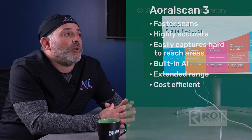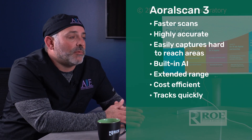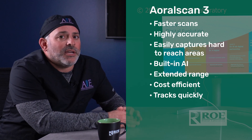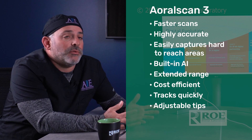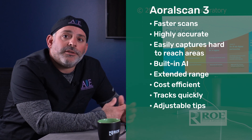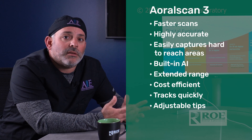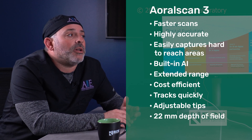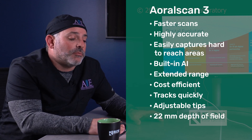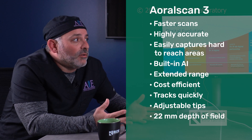We capture a lot of data from items like iJigs and OptiSplints, and the tracking is excellent — if you move to one part and need to pick up something on the other side, it just picks right back up quickly. The different scanning tips are also a great feature: a larger tip for general use and a smaller tip for hard-to-reach areas. You can swap tips mid-scan, even for a second molar prep or a pterygoid implant when the patient can't open wide. The 22-millimeter depth of field is also critical for capturing implant sulcuses and emergence profiles.